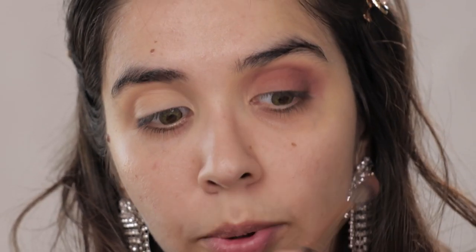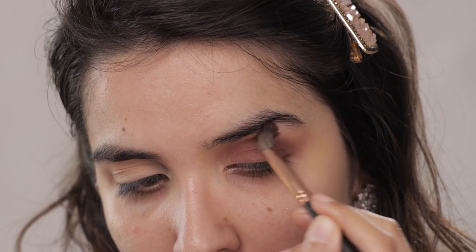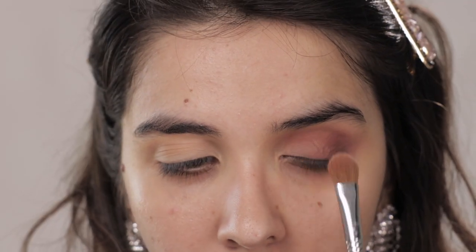To blend the outer edge, take a super fluffy blending brush and go over the edges in circular motions and then a windshield wiper motion. Once that is done, take a super light shade and go from inside to the centre to give that gradient. Now we're going to do the same on the right eye with the Lakme eyeshadow palette.